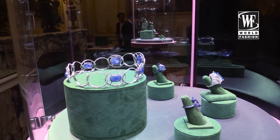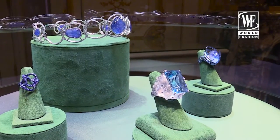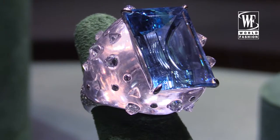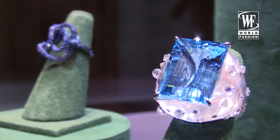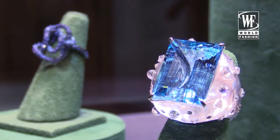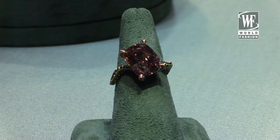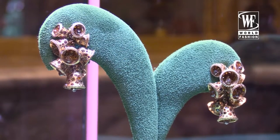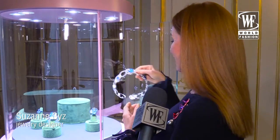Here we have some new pieces — for example, this one, which is a beautiful aquamarine in quartz with little diamonds. It's a necklace that actually becomes a tiara as well.